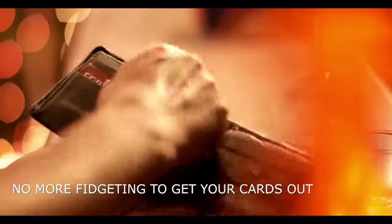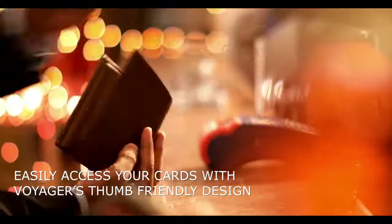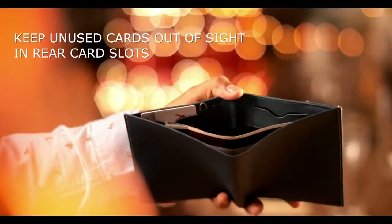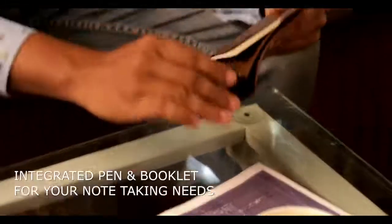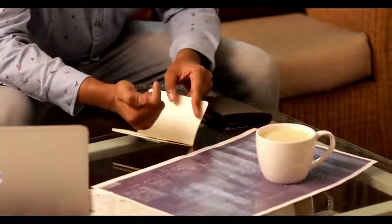No more fidgeting to get your cards out. You can easily access your cards with Voyager's thumb-friendly design. Keep those unused cards out of sight in the rear card slots, but just a swipe away when you need it. With the integrated pen and booklet, avoid the embarrassment of asking strangers for pen and paper.